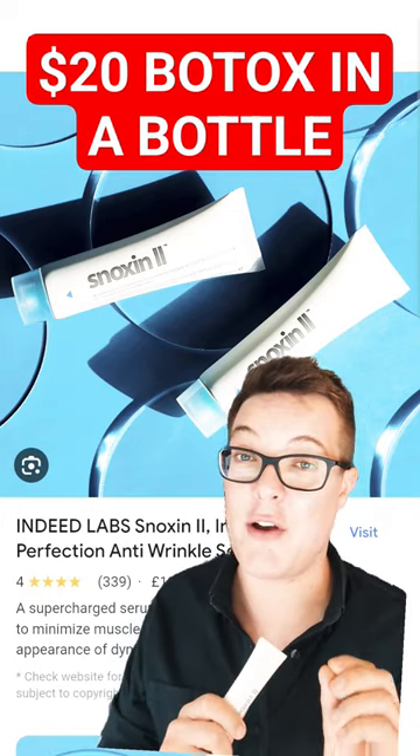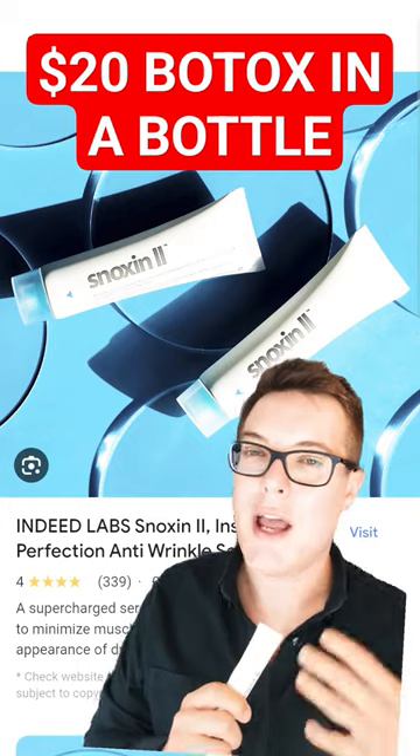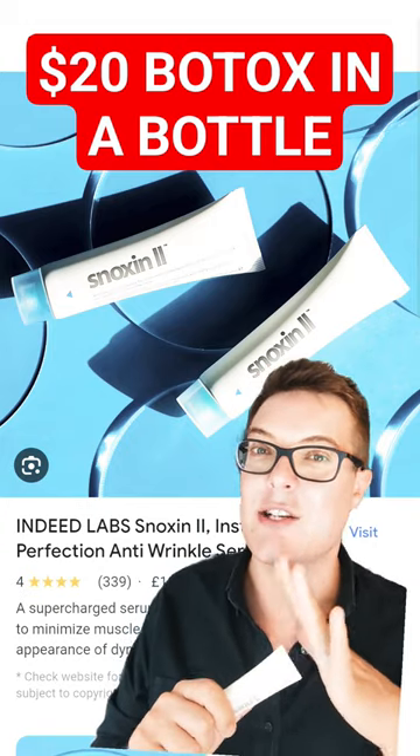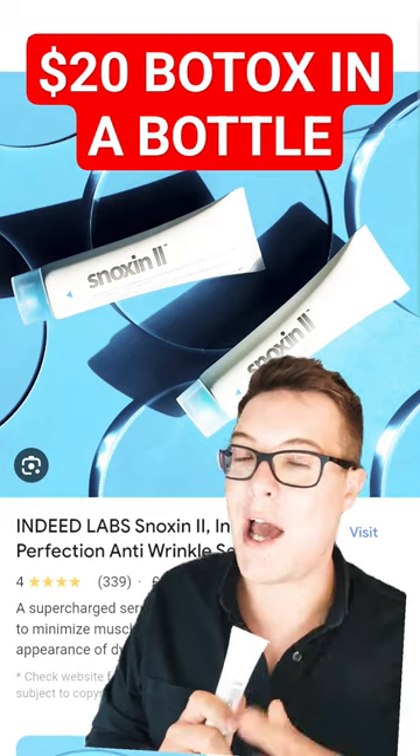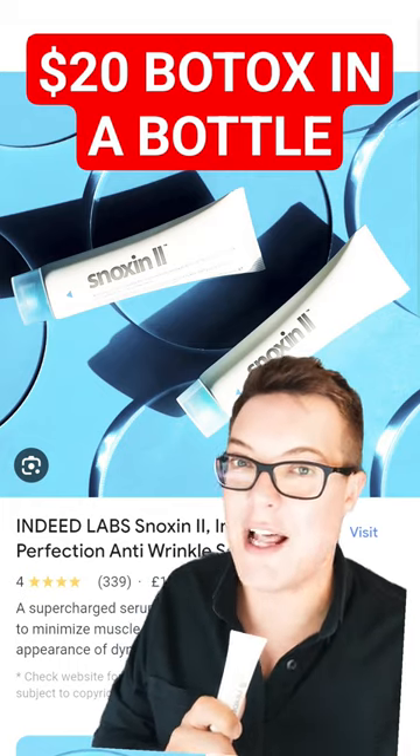This gets a lot of hype online with people referring to it as Botox in a bottle. In truth, it's not going to give you the same results as injectable Botox, but it's got a potent combination of two different peptides that can, over time, reduce the appearance of fine lines and wrinkles.